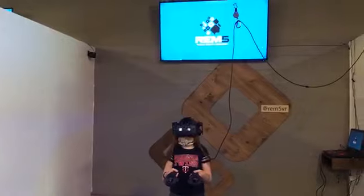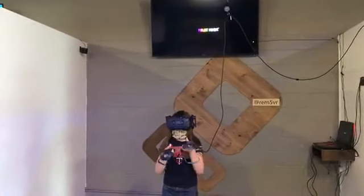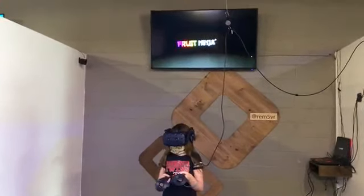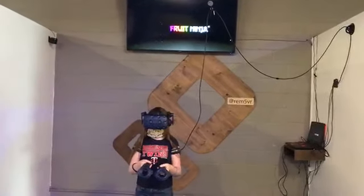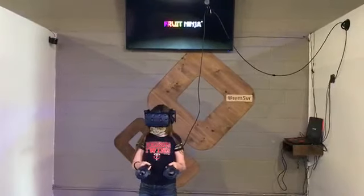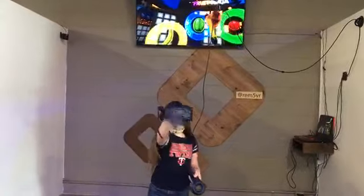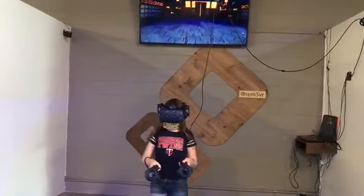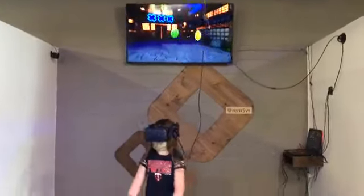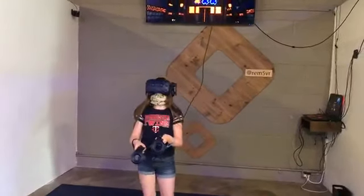Now Fruit Ninja is not the only game you can play of course. At REM5 you can paint in 3D, explore the world with Google Earth, walk a plank that's 80 stories in the air — I have tried it and successfully done it, it was a little scary, it really does feel like you're going to fall and die. You can try a job simulator, get in a snowball fight, fight zombies, become Spider-Man, play baseball, golf, box, and my personal favorite Beat Saber, where you have lightsabers in both hands and you slice flying blocks all to the beat of some really cool tunes.